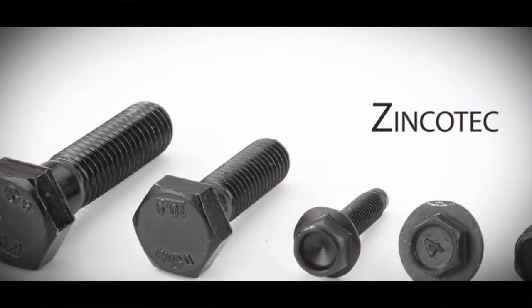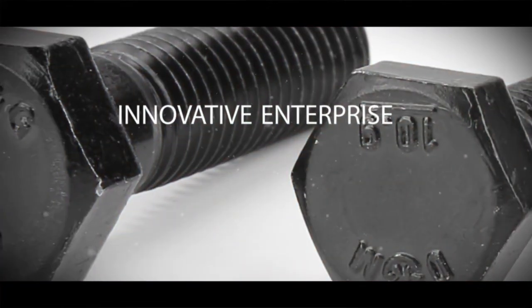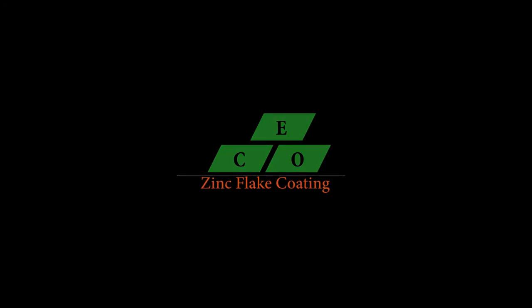Zincotec — we should pay attention to this innovative enterprise. Zincotec Company Limited.